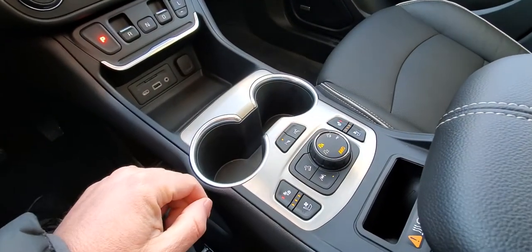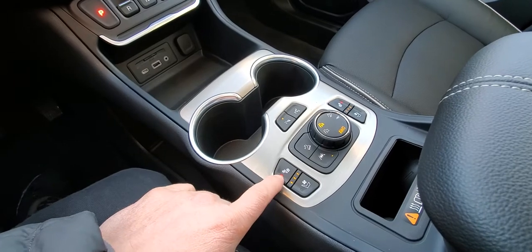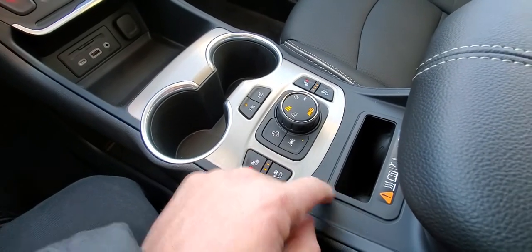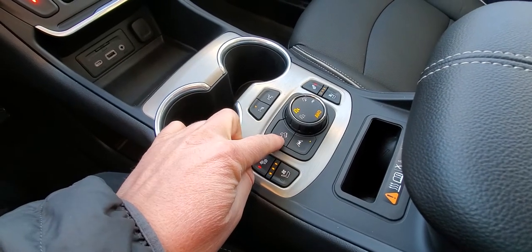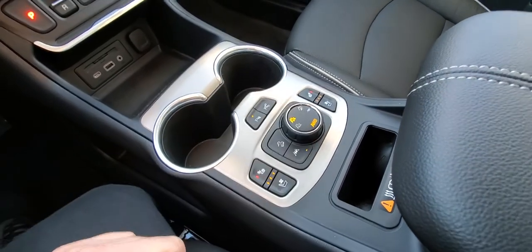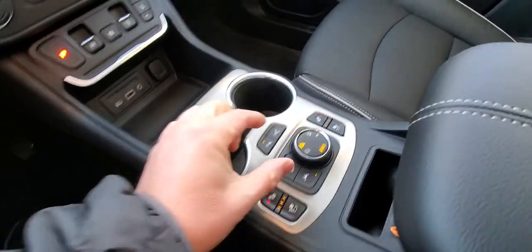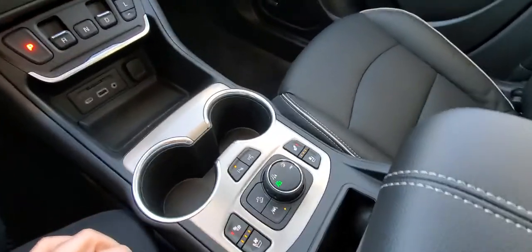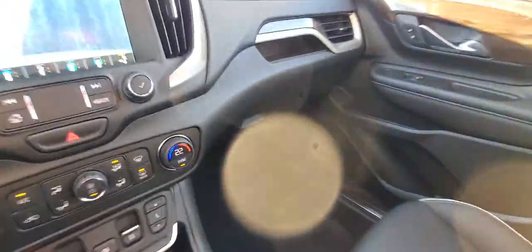There are buttons here for automatic park assist, heated seats, and cooled seats up front, as well as a wireless charger. This is your lane keep assist and hill descent control. You also have a dial to control your all-wheel drive system — in the summertime you can flip it to two-wheel drive, fully disengaging the AWD to help save money on fuel.